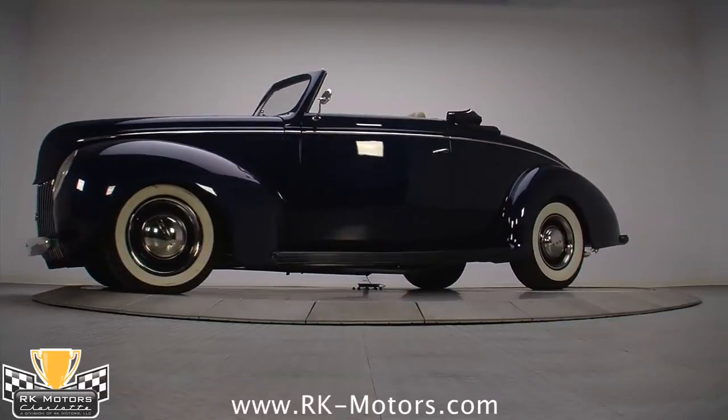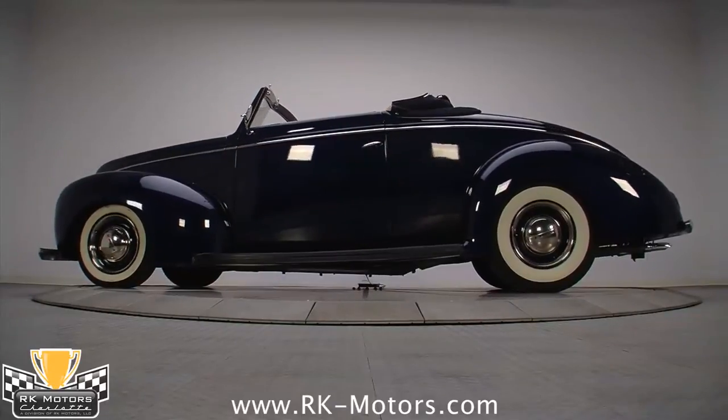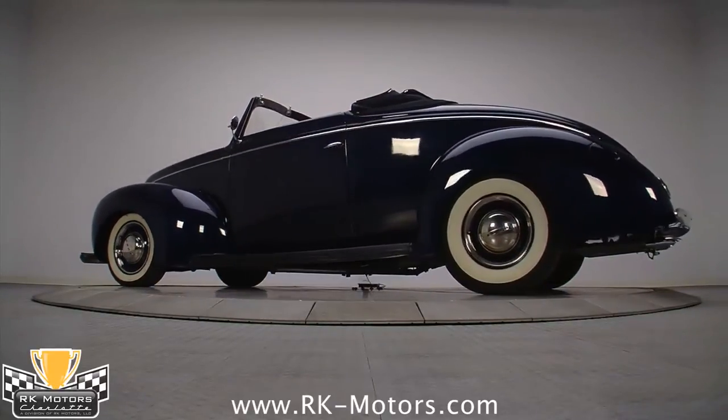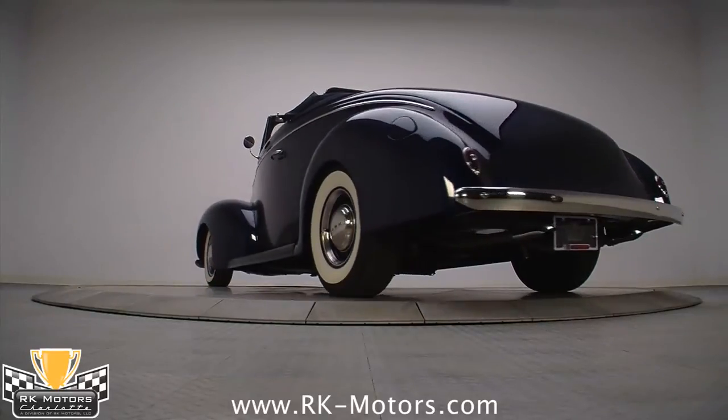That iridescent blue paint glows even under the harsh lights in the photo studio. You can see from the reflections that there are very few flaws in the surface. Hot Rodders are famous for their Concours quality paintwork.